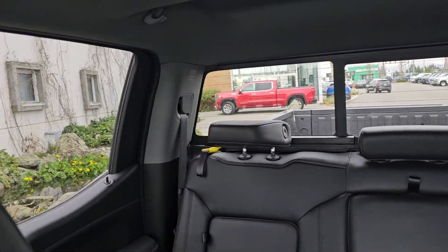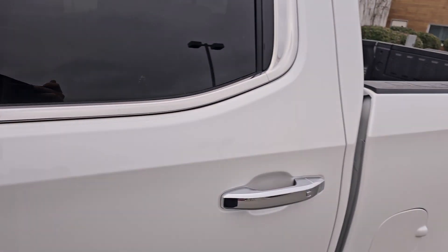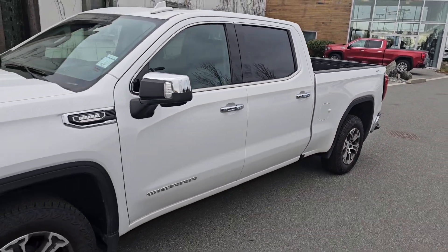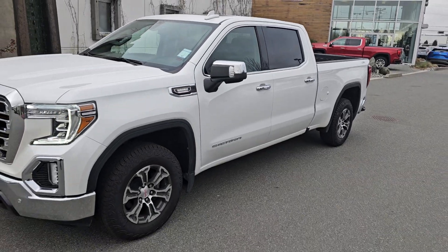Again, we just dropped this price to $54,900 — really good deal here. And there you have it. Again, Steve at Laird Wheaton. Looking forward to hearing back from you. Bye for now.